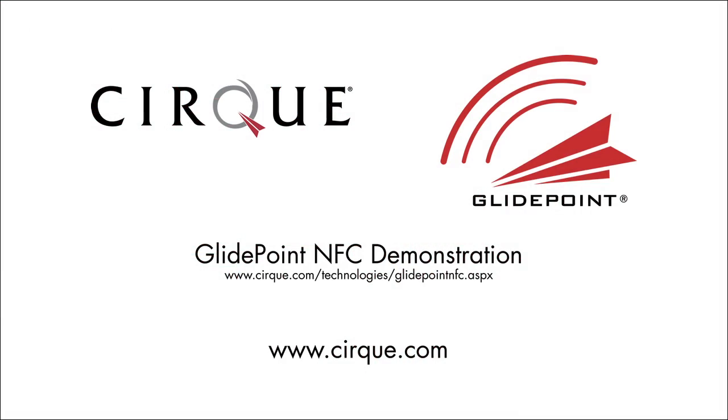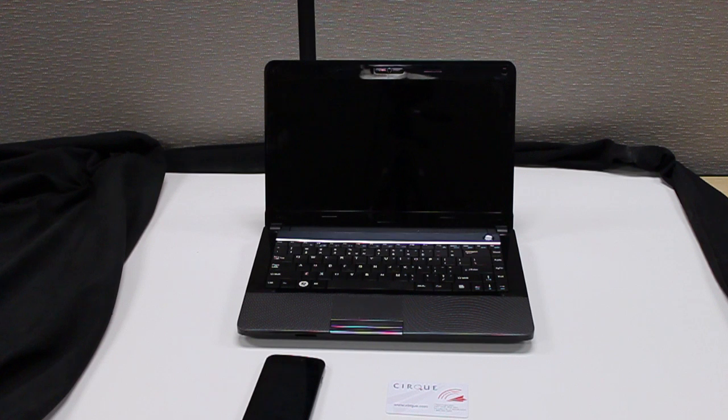Hi everyone, this is Terence at CIRC. Welcome back for a new demonstration of the GlidePoint NFC solution. Today we're looking at some real world applications for using GlidePoint NFC.